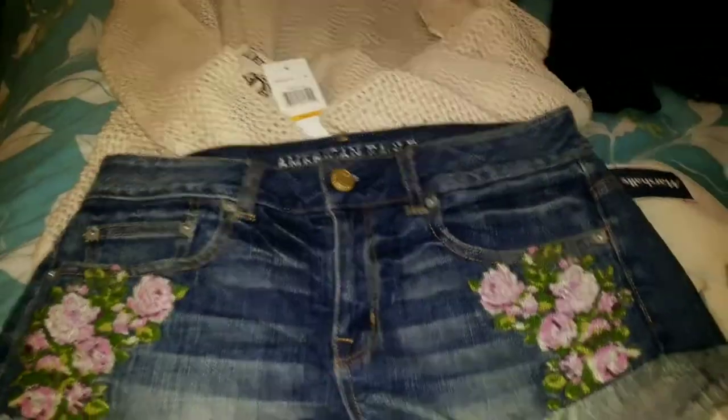And then I got this from Democracy. It's long in the front and just kind of short in the back. It's really good for summer to wear with shorts and all kinds of different things. And it was $8.